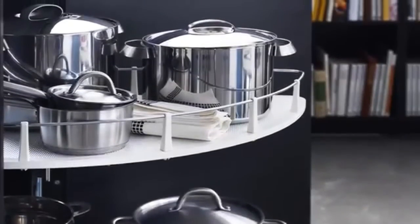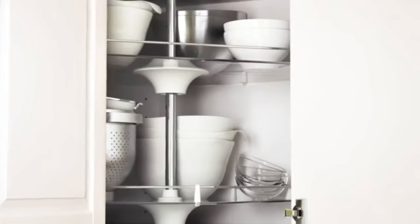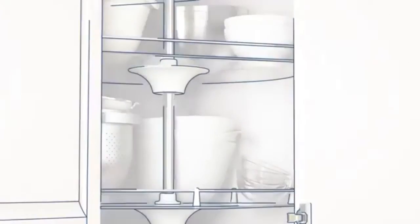Carousels make the most of corner space and are a great place to keep appliances and larger kitchen items. We have them for both wall cabinets and base cabinets.